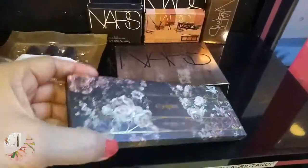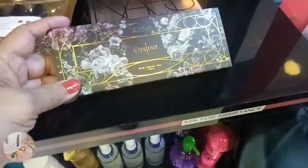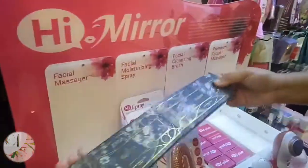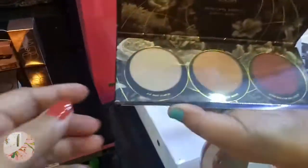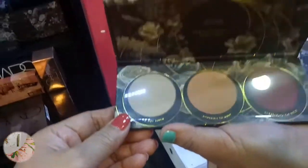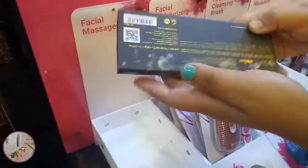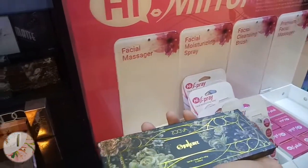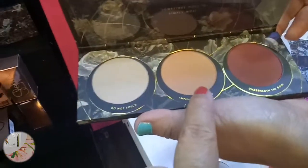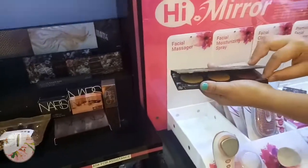Ito yung Zoeva Opulence. Miss, pwede pa-check lang nito? Oh my god, look at that beauty - it's so nice! Magkano itong Zoeva? 192. Pero this is... ano ba siya? Blush? Contour? Highlighter? Parang ganun - highlighter. Pwede naman po rin siyang pang-blush. Actually, depende - pwede pang-contour. Sobra!